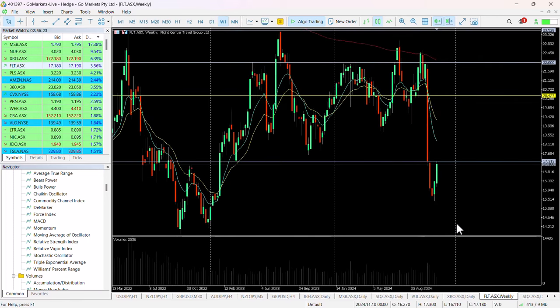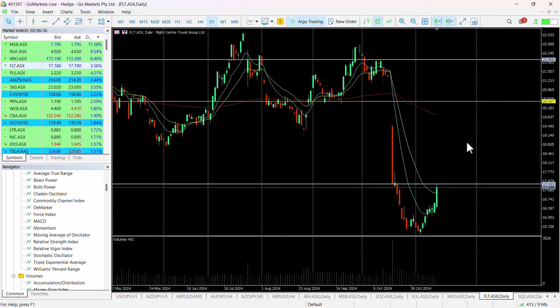If we look back on the weekly chart just for context, you can see that drop, but you can also see how important this 1730 level is if we look at all the price consolidation around this level previously. So that's why we think that 1730 is important.